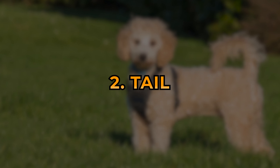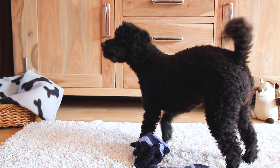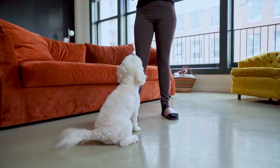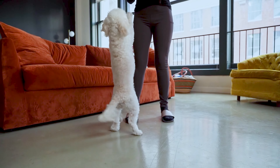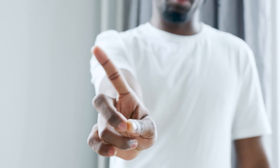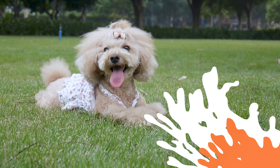Number 2: Tail. A purebred poodle puppy should have a long, straight tail that is often docked, which means it's been trimmed to a shorter length. Docking is done for aesthetic reasons, but it's not necessary for the dog's health or function.